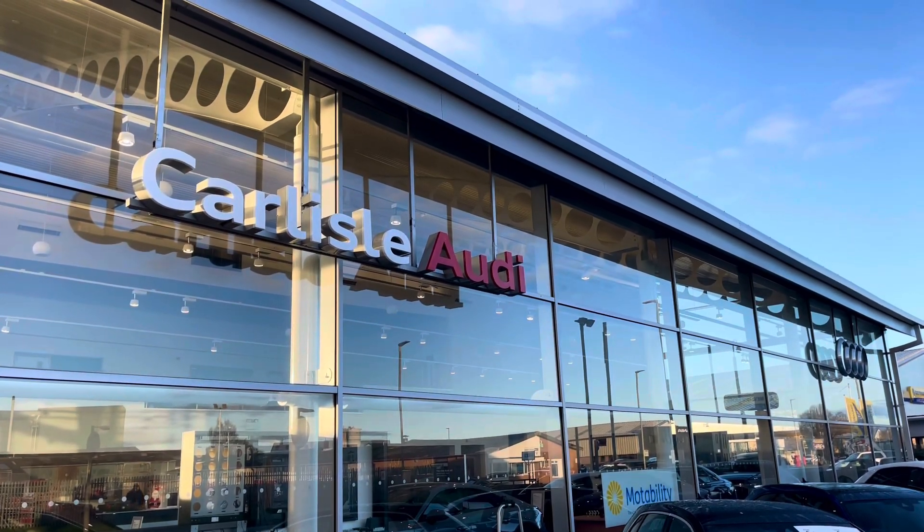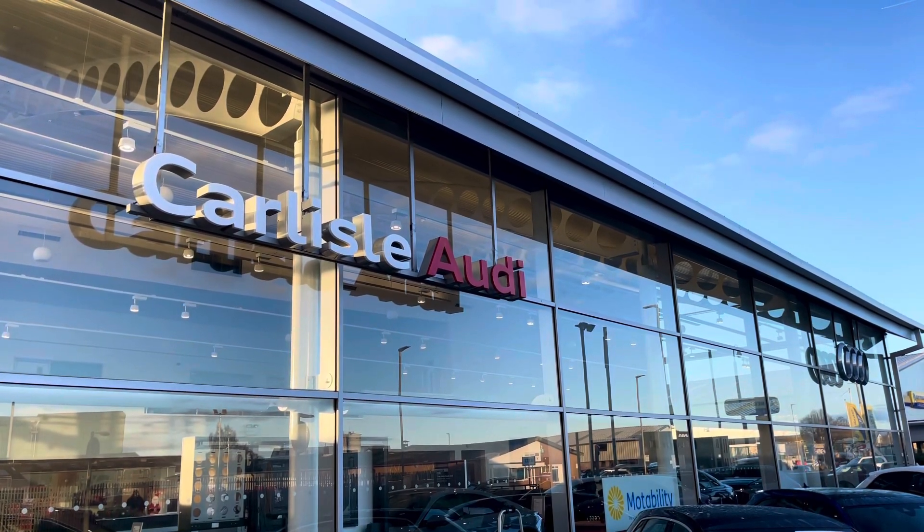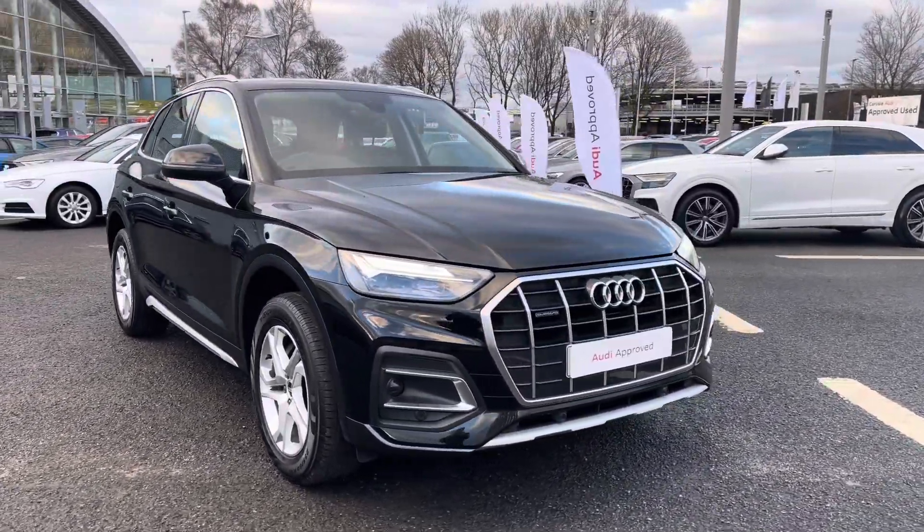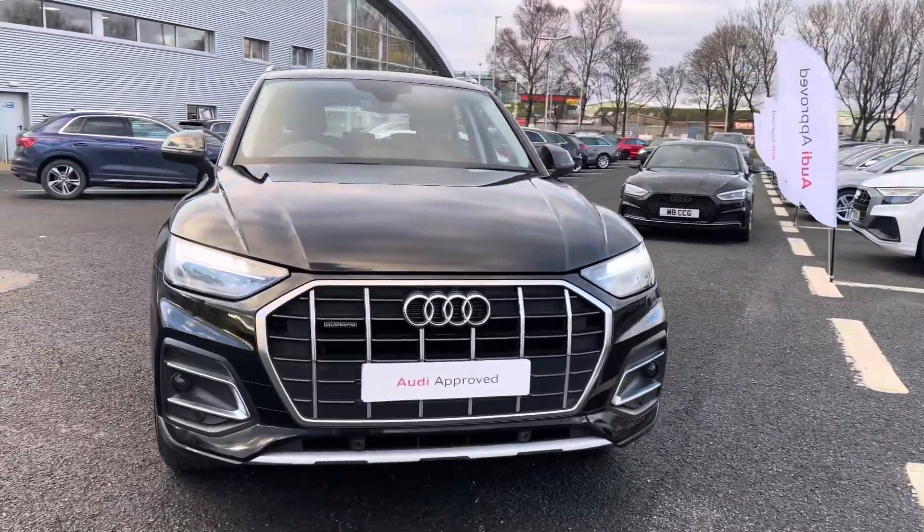Hello, my name is Matty from Carlyle Audi, and today I'm going to be taking you around this Audi approved used vehicle. Here we have an approved used Audi Q5 Sport finished in the very sleek Mythos Black.